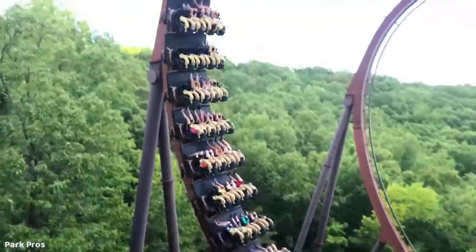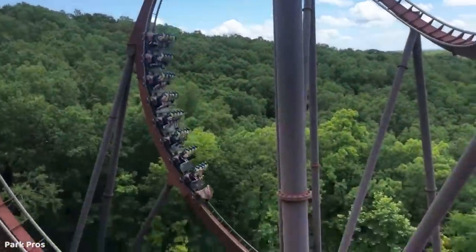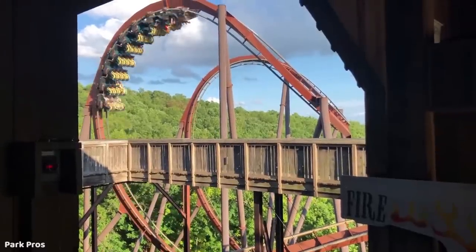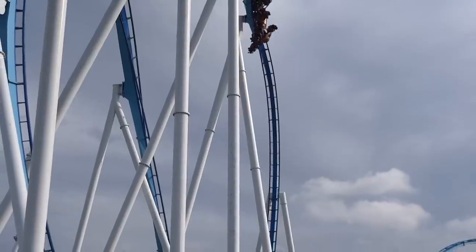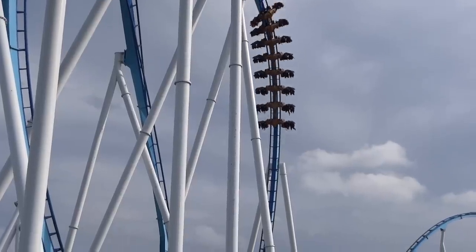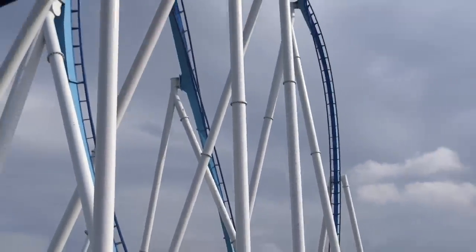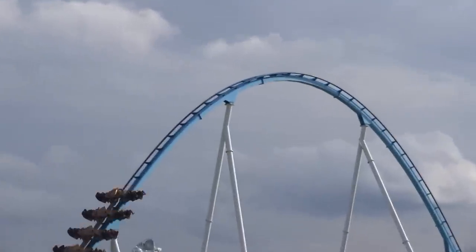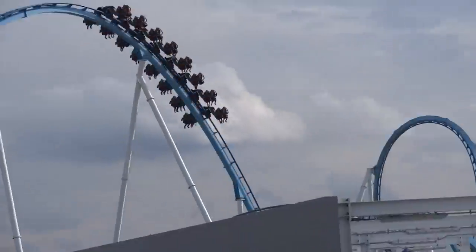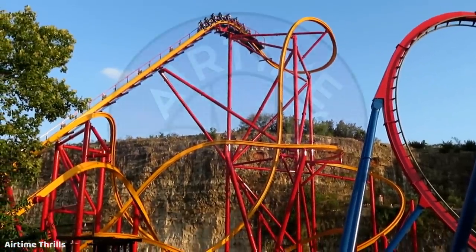Overall, I do not believe the standard sit-down looper from B&M will make a surprising comeback in the future. Looking at the way the company has innovated, with many unique takes on the traditional looping coaster — starting with the stand-ups and inverted coasters all the way through to present day with their newest looping model in the wing coaster — it is clear that this Swiss company has always distinguished themselves as premier manufacturers of looping coasters by creating alternative types of ride experiences that stand out from the typical roller coasters with inversions offered by many other manufacturers. I would like to give a huge thanks to Chris from Airtime Thrills for helping me out with this video.